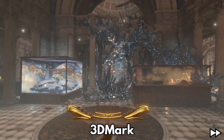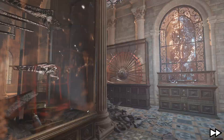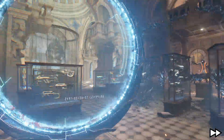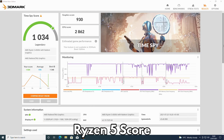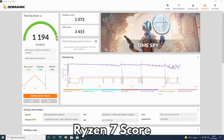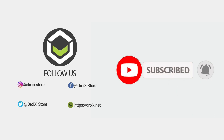We can now test the CPU and graphics performance with 3DMark. This is not just a gaming performance test but gives us an indication of how well it performs with graphics rendering, which is also used in media viewing, photo and video editing. The Ryzen 5 scores 1,034, which is around the average for a Ryzen mini PC of this specification. The Ryzen 7 scores 1,194 — that's around 14.3% higher than the Ryzen 5. The extra cores and clock speed in the Ryzen 7 give that extra boost in performance.